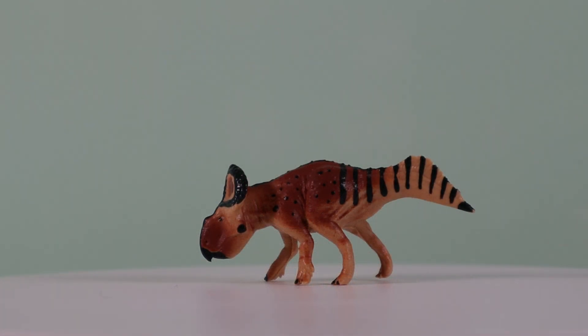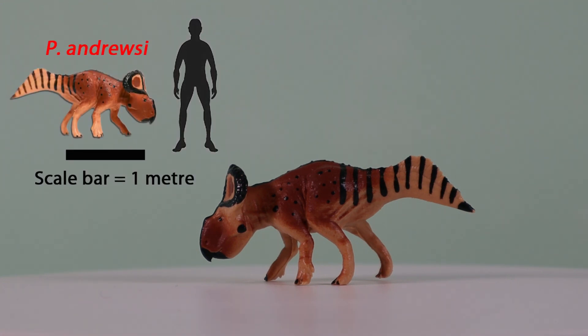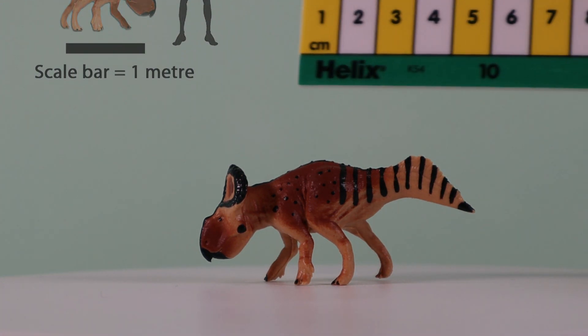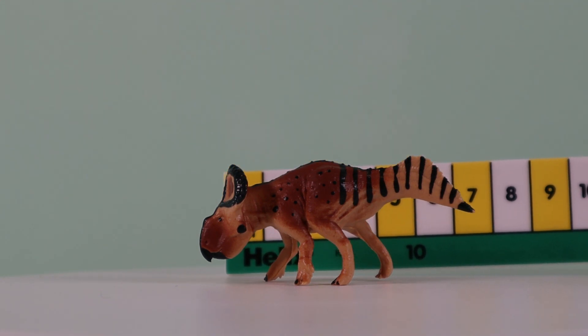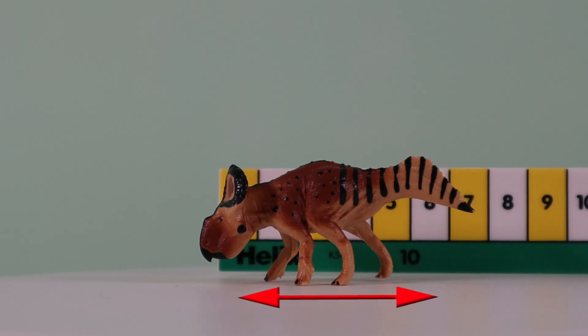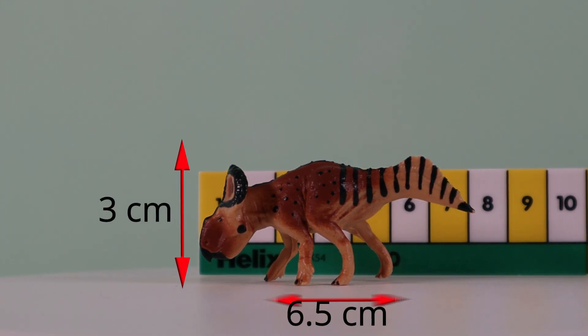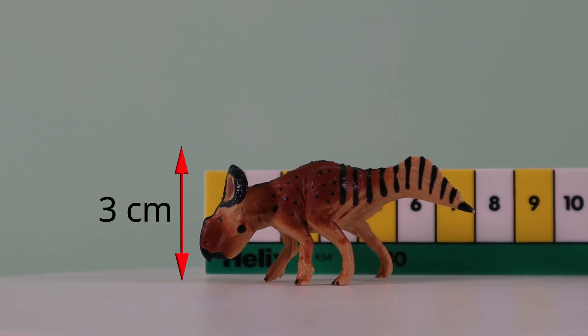Let's take a look at the size of this model. It is a 1:35 scale replica of what is a small dinosaur. Protoceratops andrewsi was probably no more than 1.8 metres long. Now if we look at our model compared to a geological ruler, the ruler does tend to dwarf it somewhat, but the model itself is around 6.5cm long, and that head shield and those beautiful bristles, they stand about 3cm high.